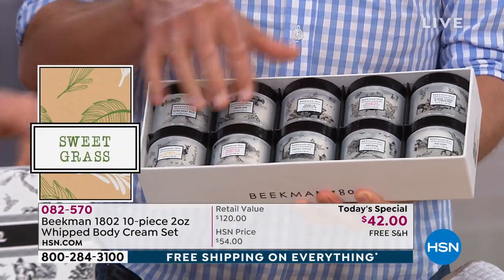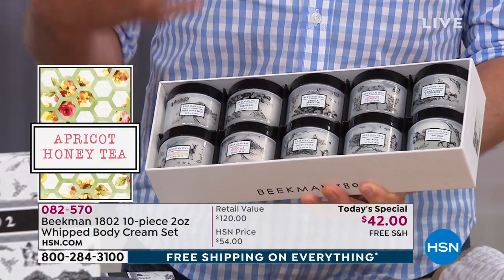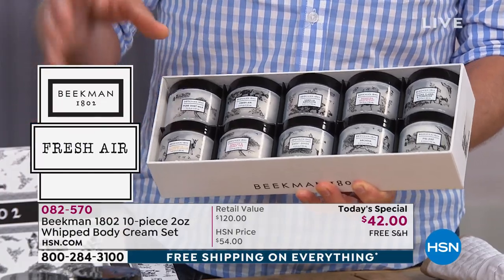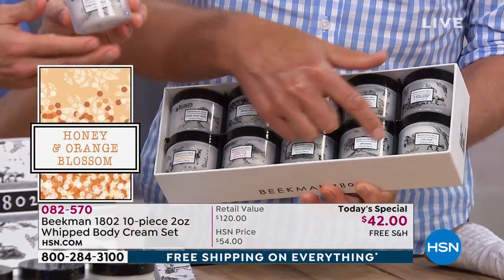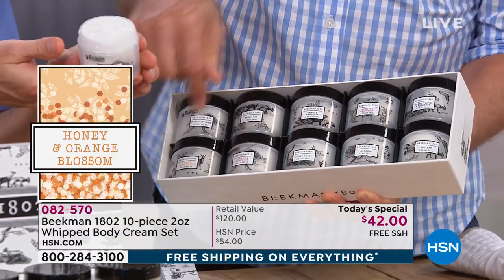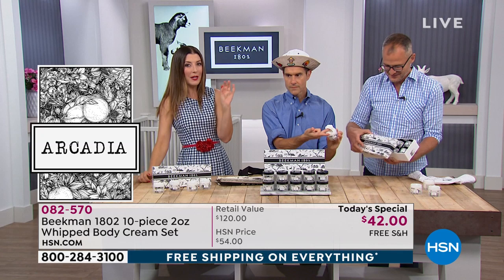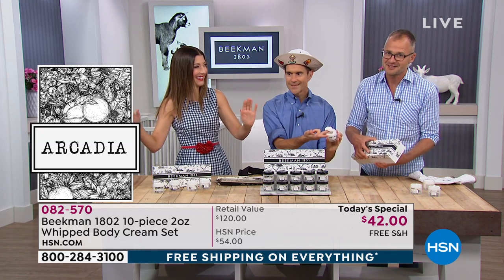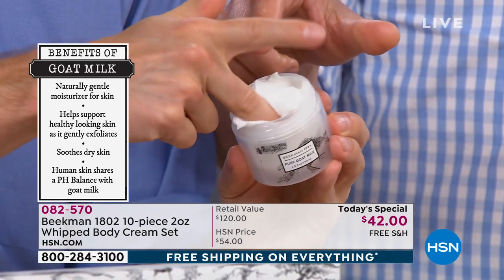Normally we're out here with the body cream duo in large eight-ounce jars and you want to finish one before starting the next. But when you've got this set — it's like a box of chocolates. You can have a little bit of this today, a little bit of that. You guys called it a Beekman Beauty Buffet. You get to try everything.